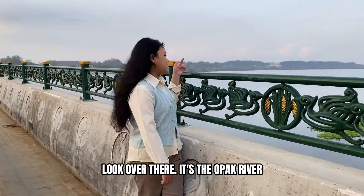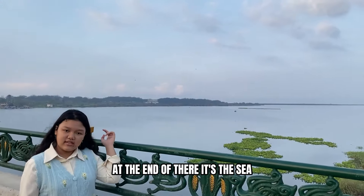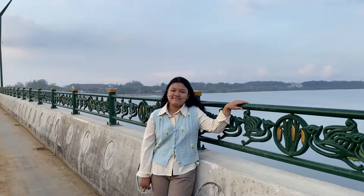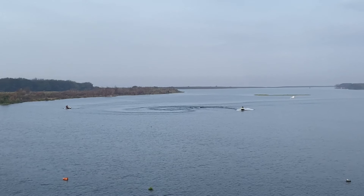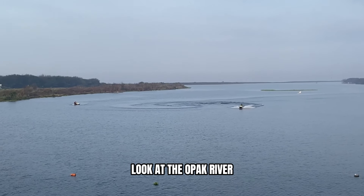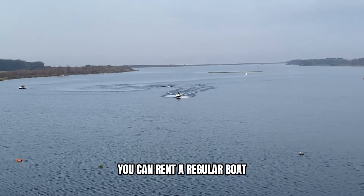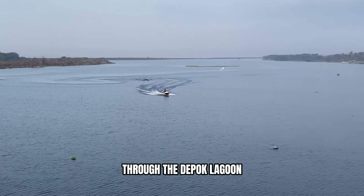Look over there — it's the Opak River. At the end of it there, it's the sea. Please don't jump, because you won't die. Look at the Opak River, so beautiful, right? You can rent a regular boat or speed boat through the Depot Lagoon.